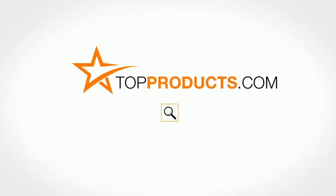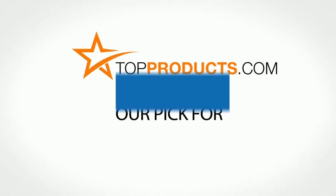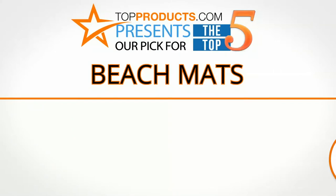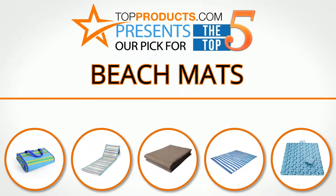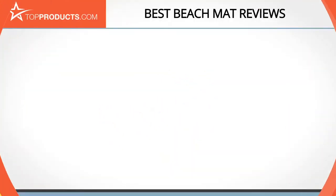topproducts.com — search topproducts.com for the best product reviews online. Top Products presents our pick for the top 5 beach mats. For this review, we chose 5 brands known for quality beach mats, showcasing a variety of options that are available.